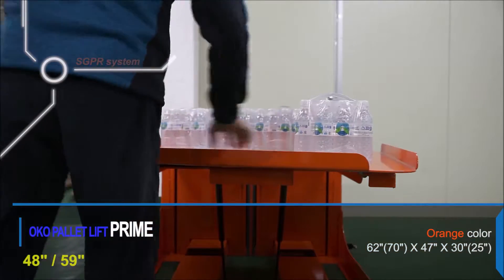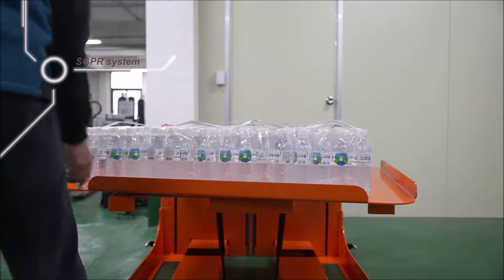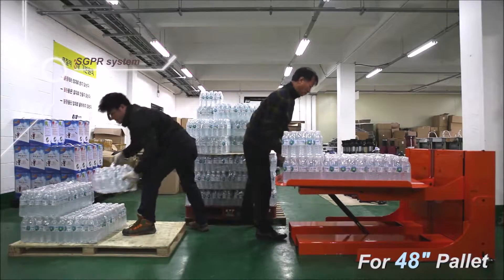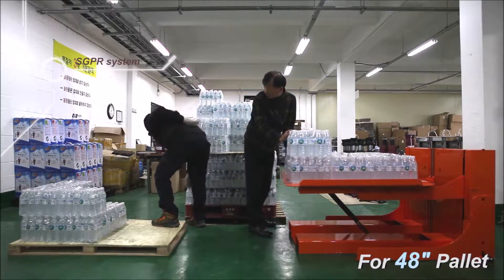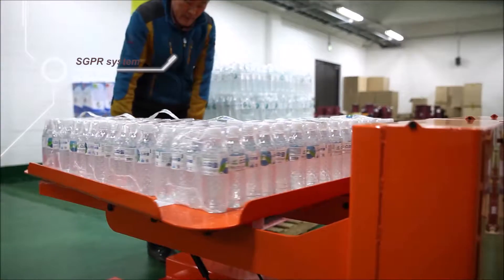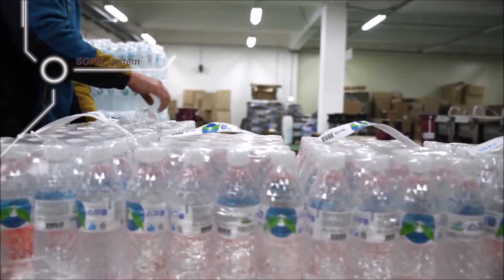Technology always exists for the goodness of people. When loading stuff, it is like being lifted automatically to accommodate the working level. We call this product OKO Palette Lift. It does not need an additional power source due to its innovative technical design. We utilize the non-motorized, eco-friendly SGPR system, which is convenient to manage in the OKO Palette Lift.